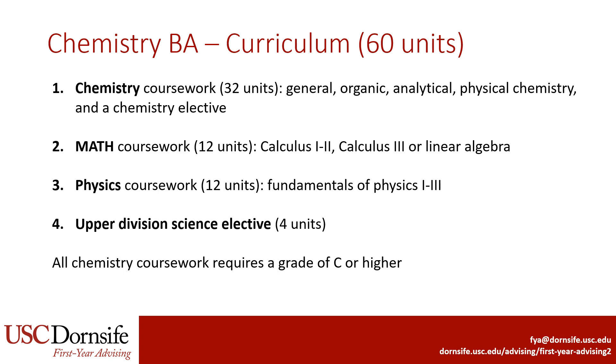Next, we'll review the requirements for the Chemistry BA, which is 60 units. The major requires 32 units of Chemistry, which includes general and organic chemistry, analytical chemistry, physical chemistry, and one chemistry elective.